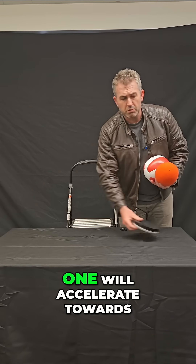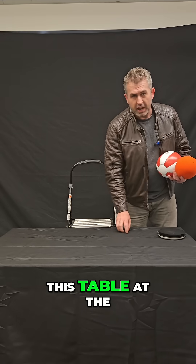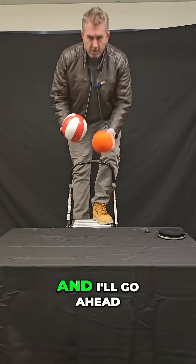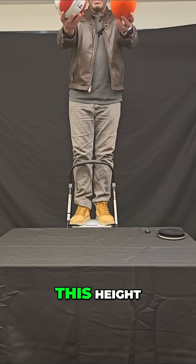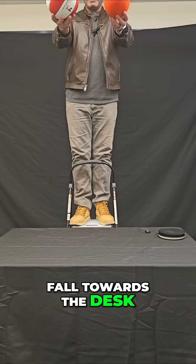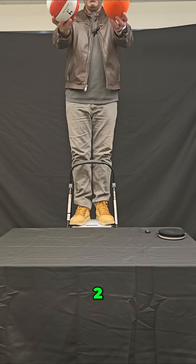So let's find out which one will accelerate towards this table at the greater rate. I'm gonna get on this ladder here and drop them from this height, and we're just gonna see how quickly they fall towards the desk. On three, two, one.